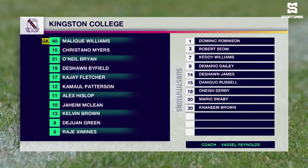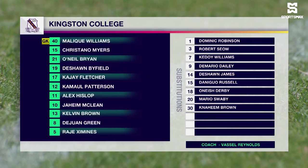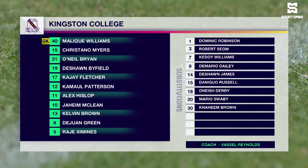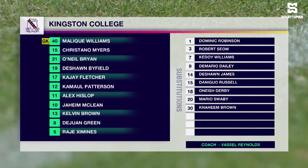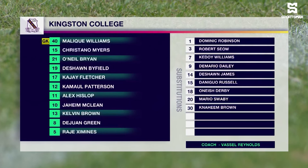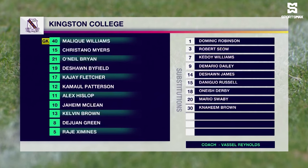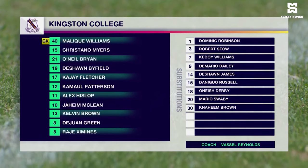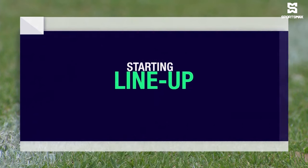Deshaun Byfield, Kajay Fletcher — look out for him — Kamal Patterson, Alex Hislop, Jaheem McLean, who really has to step up this season as attacking midfielder wearing the number 10, replacing Deshaun Richards who wore the number in the past. Kelvin Brown, Deshaun Green, and Rajé Ziminez complete the starting lineup for Kingston College. Jaheem McLean is their player to watch — just 17 years of age.